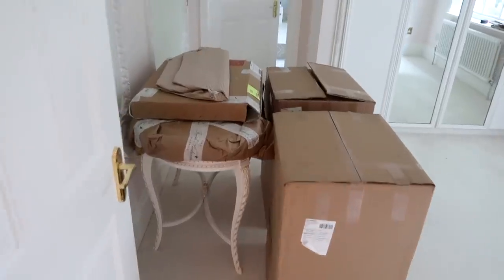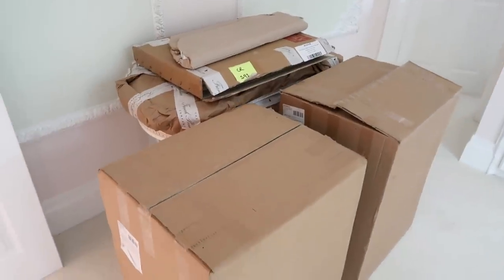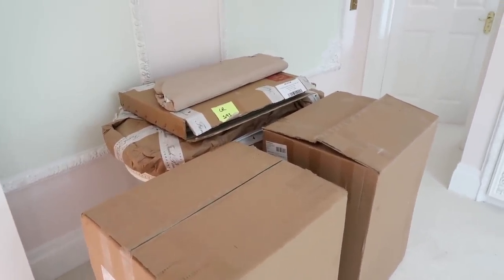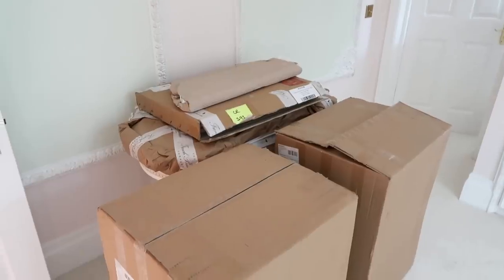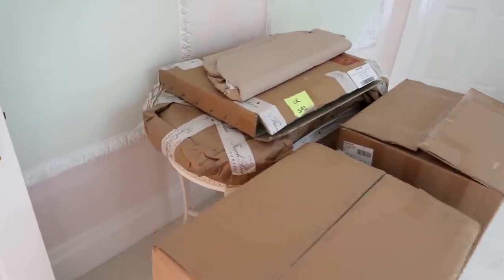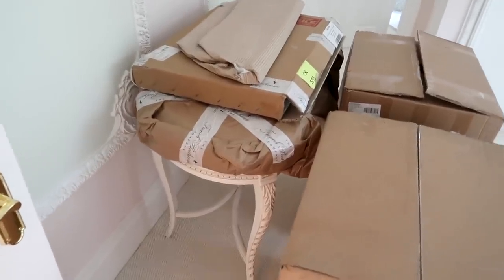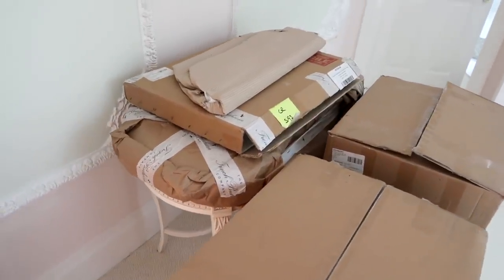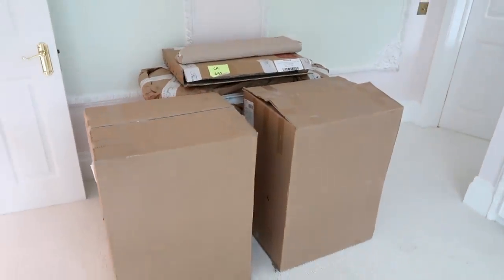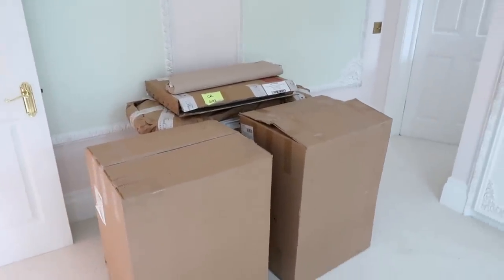Oh guys, I'm so excited because my bedroom furniture has just arrived from the French Bedroom Company. They just have the most beautiful pieces and they will work so perfectly in my French lingerie themed bedroom. As you can see this is an adorable little dressing table with the legs sticking out. The delivery guys took the box for me because it was massive, but in these two boxes are two bedside tables. So yes, I'm going to unbox these now and I can't wait to see.